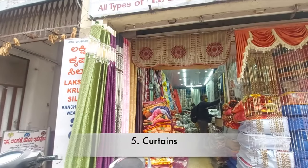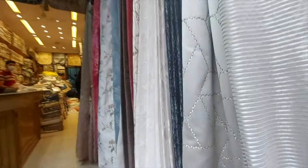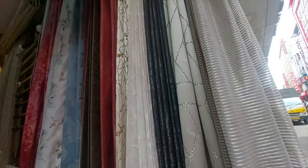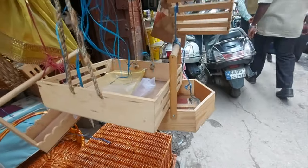If you're searching for those perfect curtains for your new home, Chikpet is the place you should head to. Also on the list are fancy packaging baskets and bags.